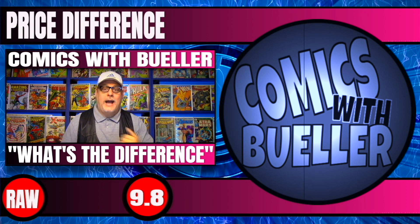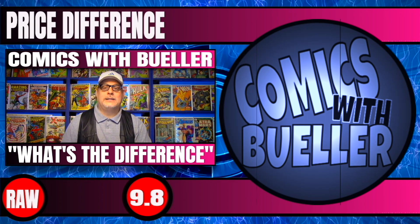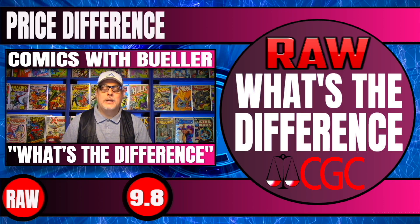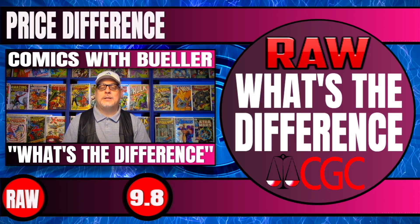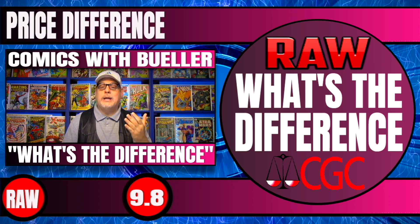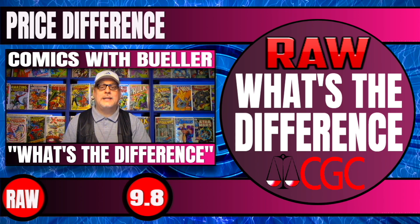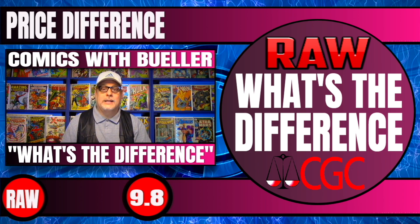Hey everybody, welcome to Comics with Bueller. I'm Bueller. Today's a brand new series called What's the Difference? We take 20 random comics, we compare raw copies that have been sold that are high grade, potential 9.8 candidates, and we compare those to CGC 9.8 sold books, and we tell you exactly what the difference is.